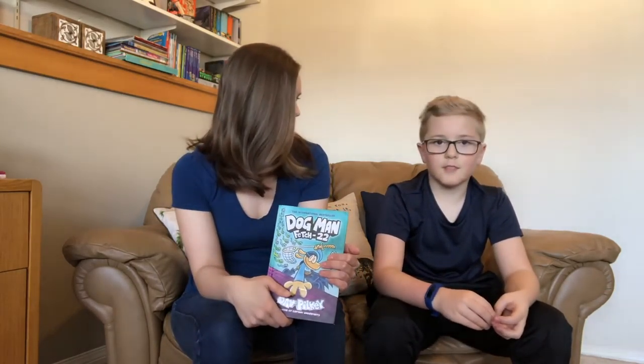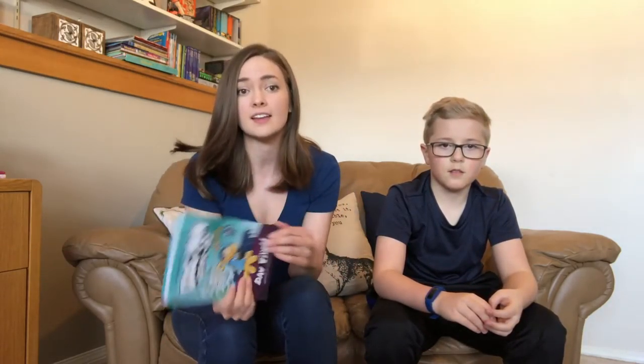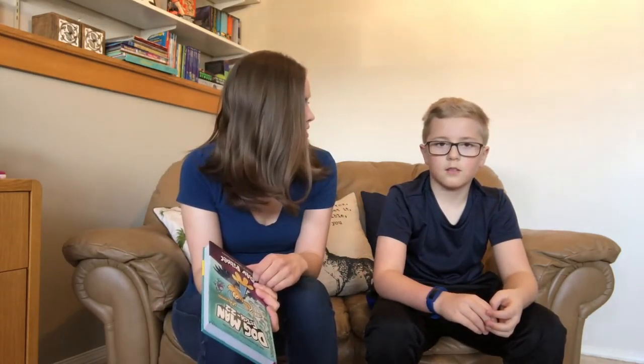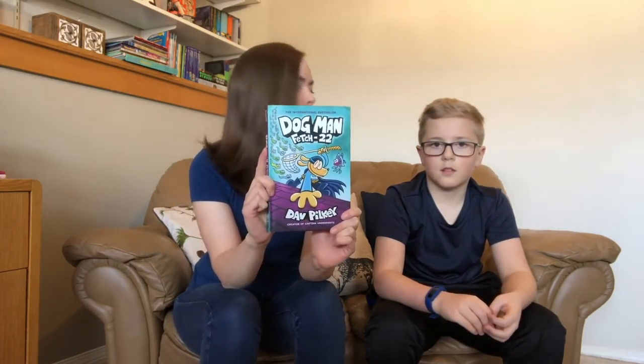And then you guys have your stuffies, right? Ben has Dogman and then his little brother has Catkid, and they like playing with those guys a lot. So which picture do you think we can try to make from here?